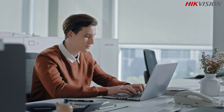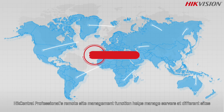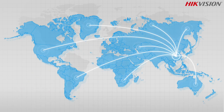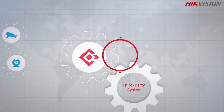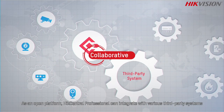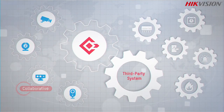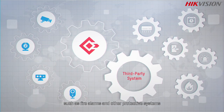For companies or organizations with branch offices or multiple locations, HikCentral Professional's remote site management function helps manage servers at different sites, making centralized management much easier. As an open platform, HikCentral Professional can integrate with various third-party systems such as fire alarms and other protective systems.